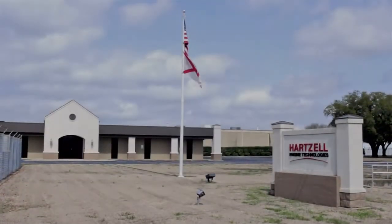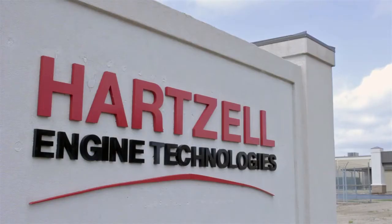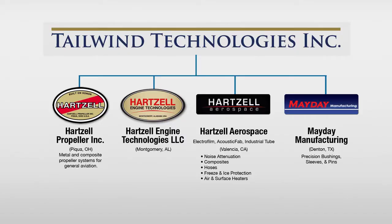Welcome to Hartzell Engine Technologies. As the sister company to Hartzell Propeller, a global leader in general aviation aircraft propeller systems, Hartzell Engine Technologies was established to extend its global leadership as a high-quality manufacturer of general aviation and military aircraft systems and accessories. Purchased by Tailwind Technologies in October 2010, Hartzell Engine Technologies is part of a broad range of companies with a long-term strategy for aerospace growth.